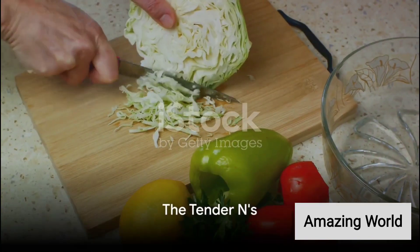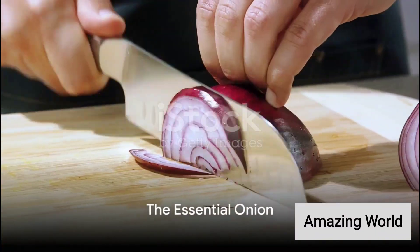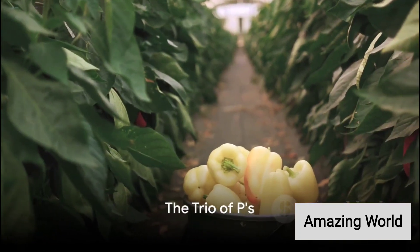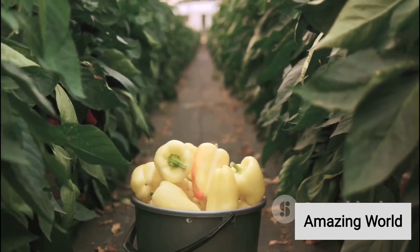N is for napa cabbage, a tender, sweet variety of cabbage. For O, we have the onion, a kitchen essential that can bring a tear to your eye. P introduces us to pepper, potato, and pea, a trio of popular veggies.